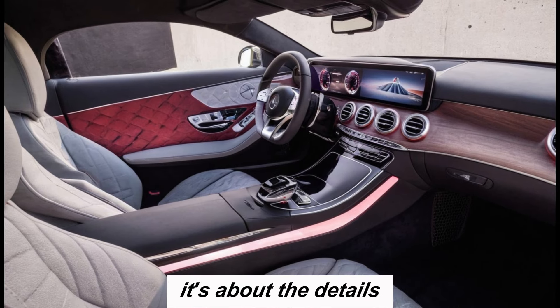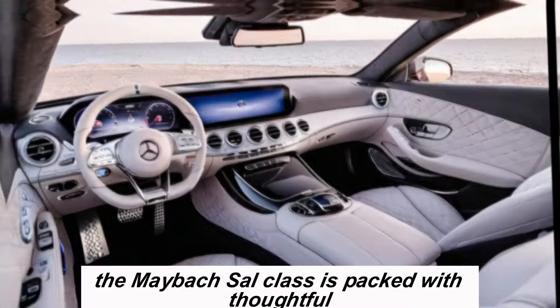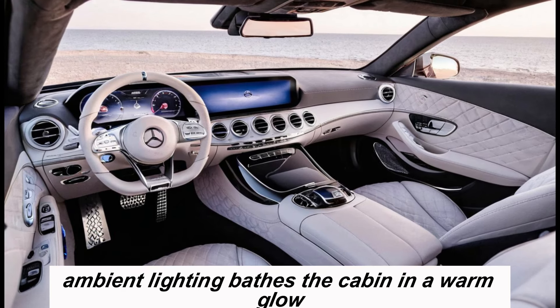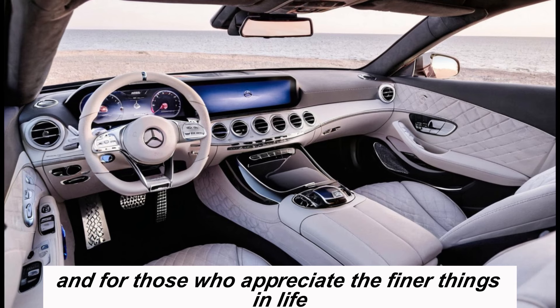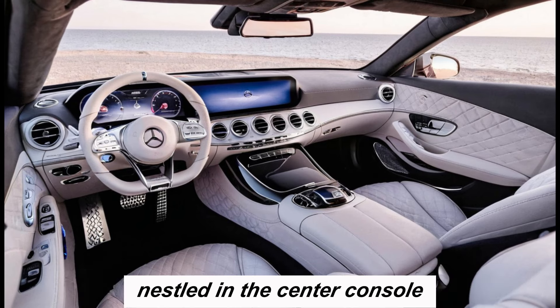But it's not just about materials — it's about the details. The Maybach SL-Class is packed with thoughtful touches that elevate the driving experience. Ambient lighting bathes the cabin in a warm glow, the panoramic sunroof lets you soak in natural light, and for those who appreciate the finer things in life, there's even a champagne flute holder nestled in the center console.